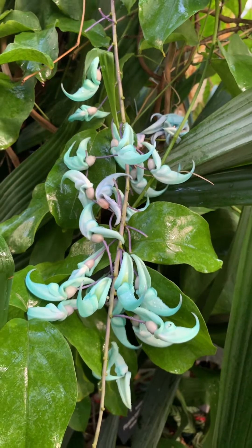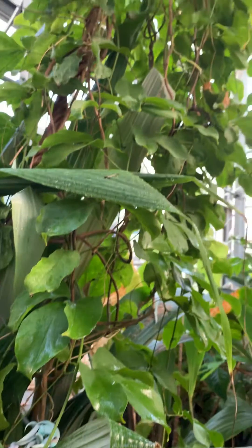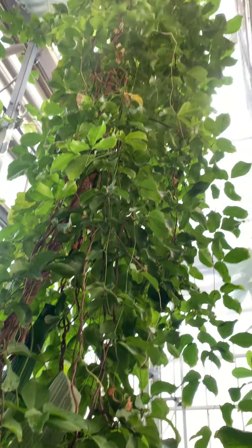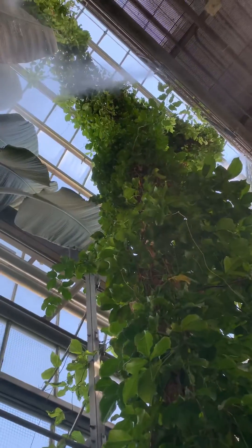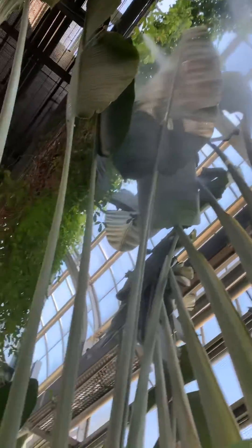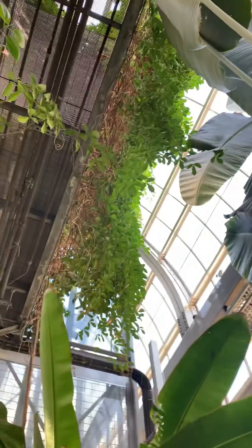Unfortunately in the wild it is threatened toward extinction because of deforestation predominantly, which takes away its native habitat. You can see this vine as it falls down from above because it is growing up high in the canopy here in the Tropics House — all the way over behind this traveler's palm you can see it on the other side as well, growing up and spilling over.